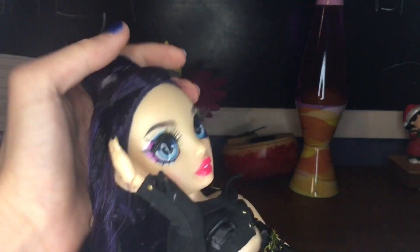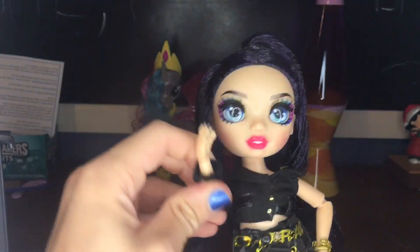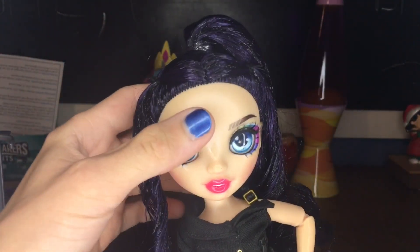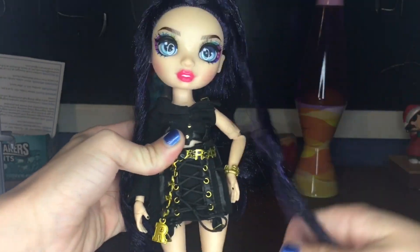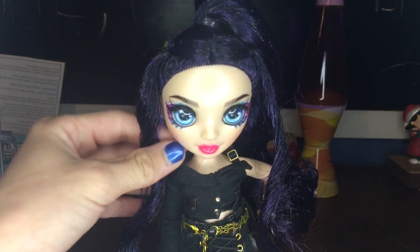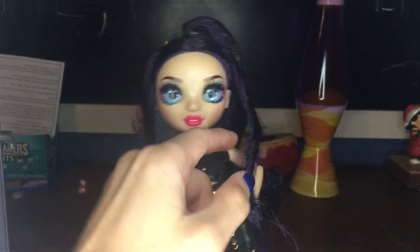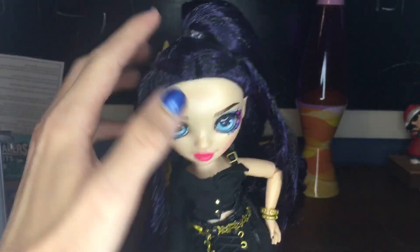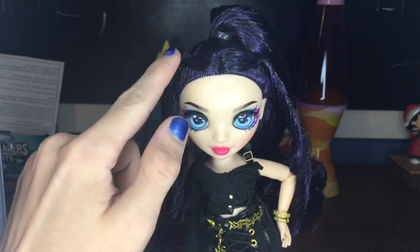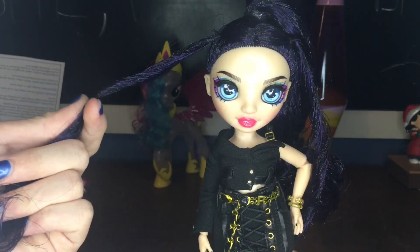Let's start with her hair. Her hair is a blend of black and dark purple — it's really pretty, but it's crunchy. They just crunchified her hair. It was really messy in the box, so she needs a wash — she's in desperate need of a wash, and then she'll be gorgeous. It's just a high ponytail with a center part and two pieces hanging down, like Heather has.